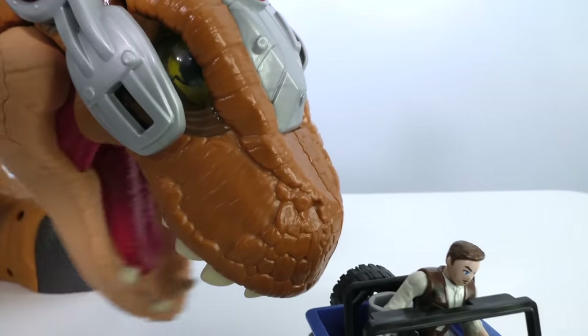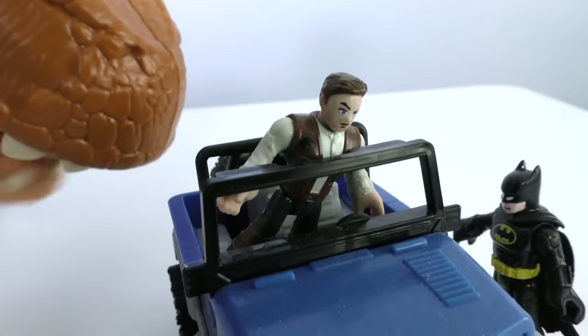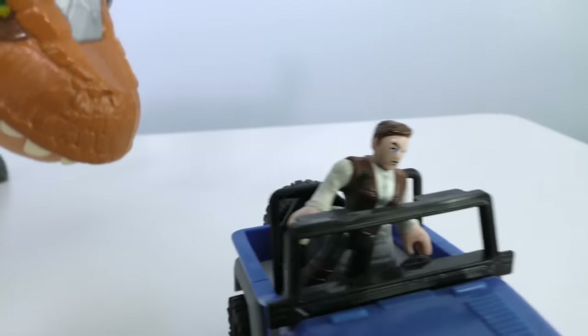You're in trouble now. Oh, hi Batman. Hey, giant dinosaur. I'm going to keep on with you guys now. Batman, can you do anything about this? Not really. I'm out of here. I don't handle big dinosaurs. See you, Owen. Oh no. What are we going to do?